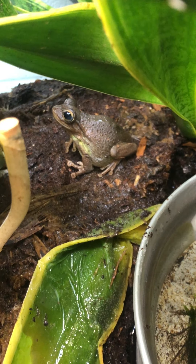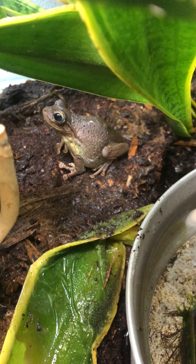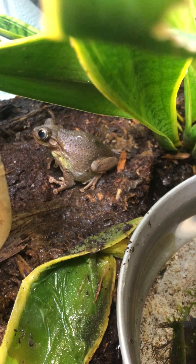Frogs are amphibians, which means that they spend part of their life in water and part of their life on land. These guys are a Cuban tree frog, which can be found all over Cuba and some of the other Caribbean islands, as well as parts of Florida. Being an amphibian, they all have very moist skin — you can see the frog does look wet, and indeed they are wet.